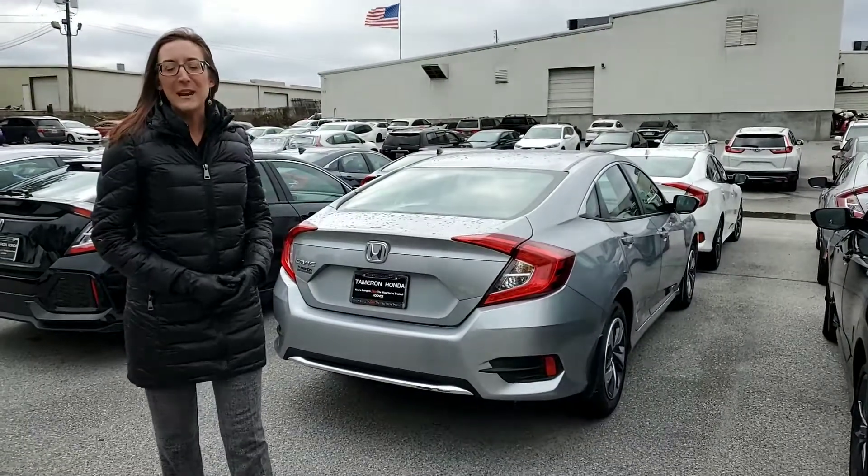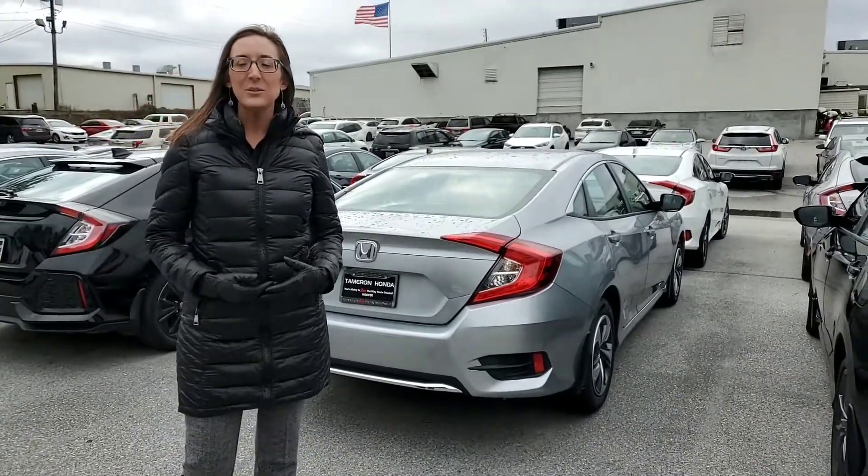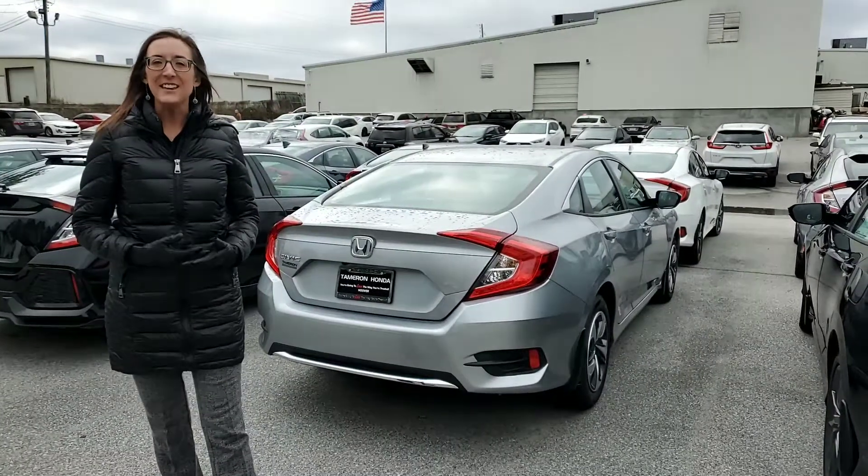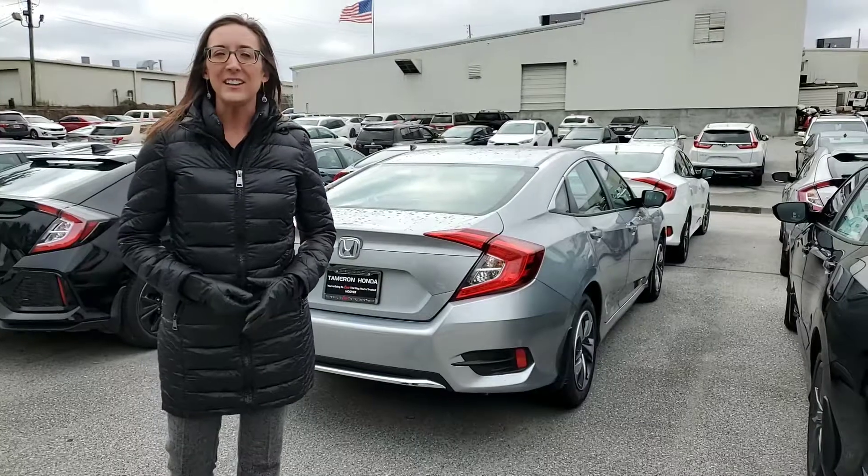Hey Howard, it's Erica from Tamron Honda. I just wanted to take a second to introduce myself as well as a 2019 Honda Civic LX. Thank you in advance for the opportunity to earn your next Honda Civic.